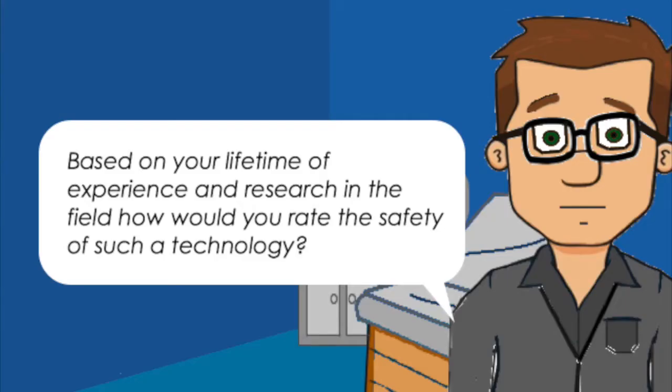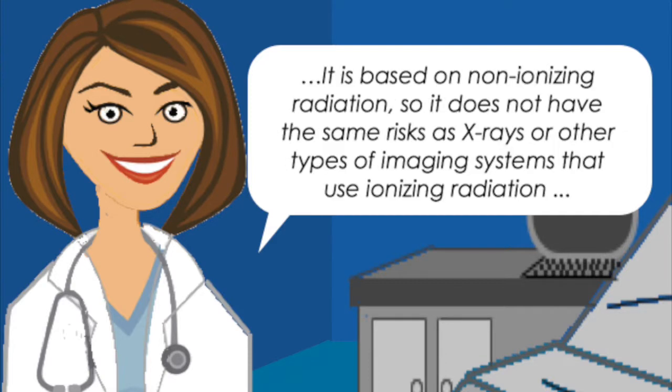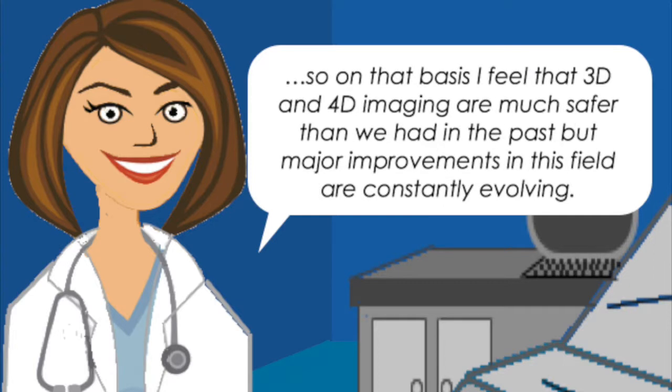Based on your lifetime of experience and research in the field, how personally would you rate the safety of such a technology? Ultrasound imaging has been used for over 20 years and has an excellent safety record. It is based on non-ionising radiation, so it does not have the same risks as x-rays and other types of imaging that use ionising radiation. I feel that 3D and 4D imaging are much safer than we had in the past, but major improvements in this field are constantly evolving.